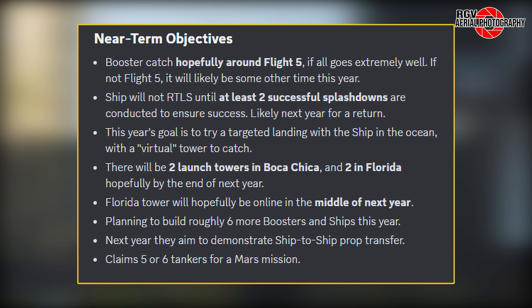Ships are not expected to return to the launch site until at least two successful splashdowns have occurred. He mentioned the use of a virtual tower as a target for landing the ship in the ocean. By the end of next year, hopes are to have two launch towers in both Boca Chica and Florida, with at least one of the Florida towers — presumably 39A — coming online mid-2025. A ship-to-ship propellant transfer demo is also currently on tap for 2025.